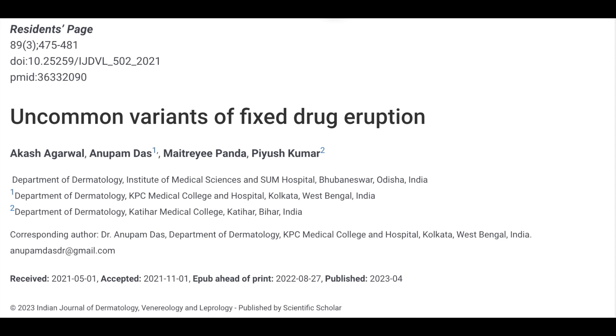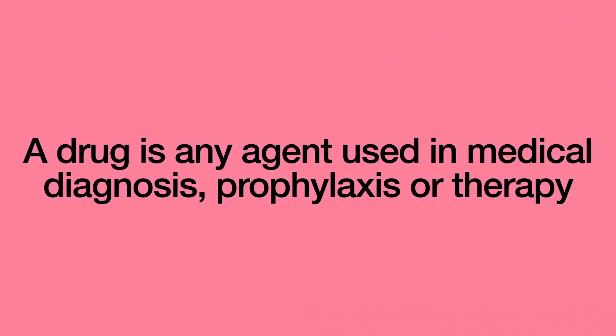A drug, in its broad definition, is any agent or combination of agents, organic or inorganic, which is used in medical diagnosis, prophylaxis, or therapy. The term FDE, fixed drug eruption, was first coined by Brock in 1894, and later Shelley called it an island of hypersensitivity.